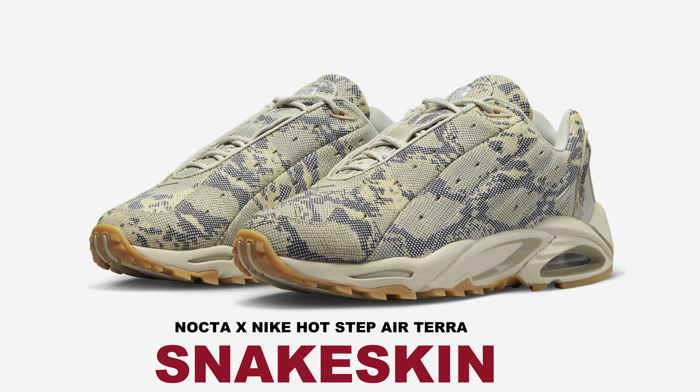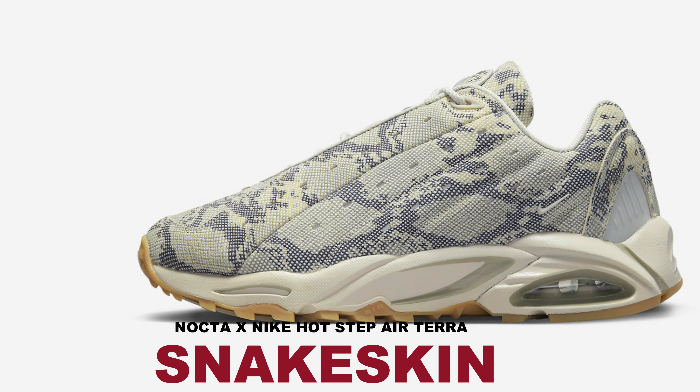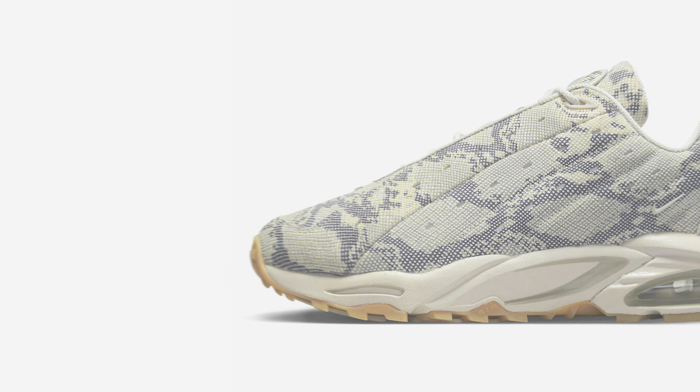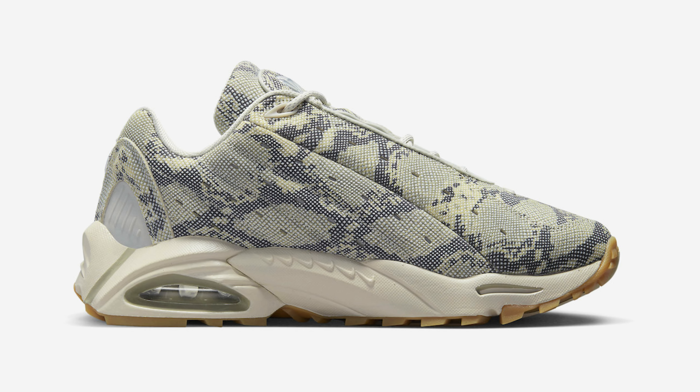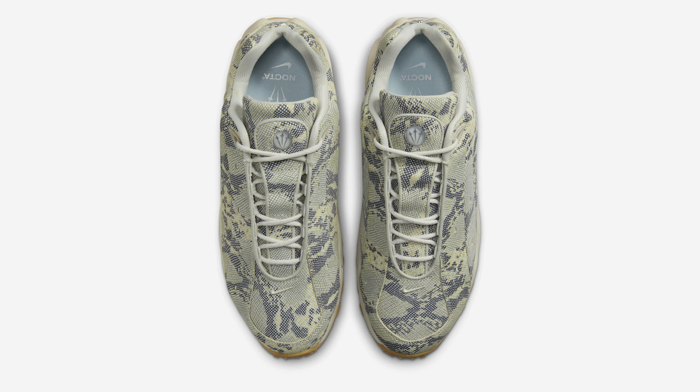Following a handful of releases back in 2022, the Nocta x Nike Hot Step Air Terra will be releasing in new colorways during summer 2023. One of those includes the popular snakeskin edition that was originally previewed, dressed in a light bone, cobblestone, and gum light brown color scheme.